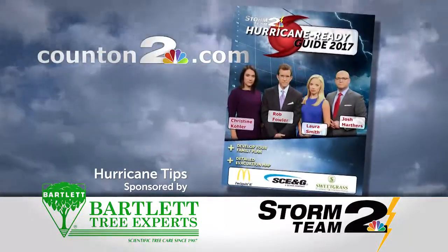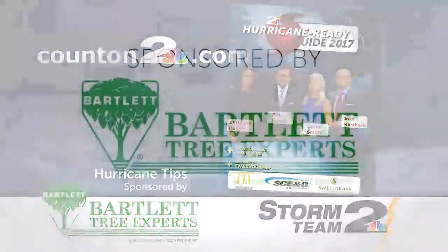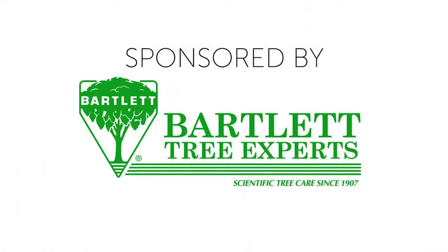Head over to counton2.com to download the full news to hurricane guide. These hurricane tips are sponsored by Bartlett Tree Experts.